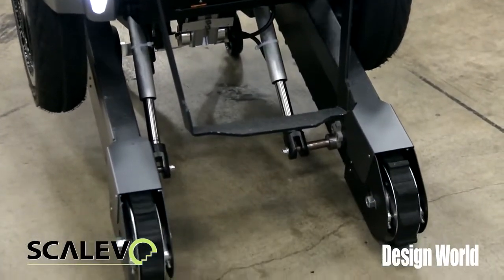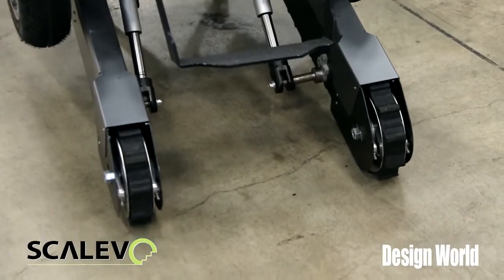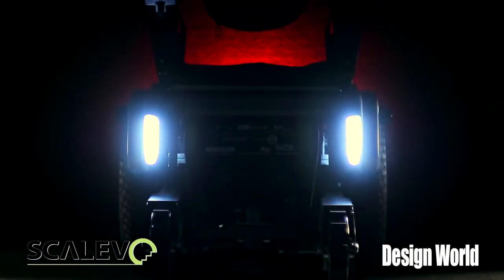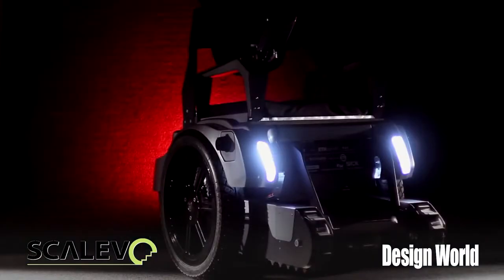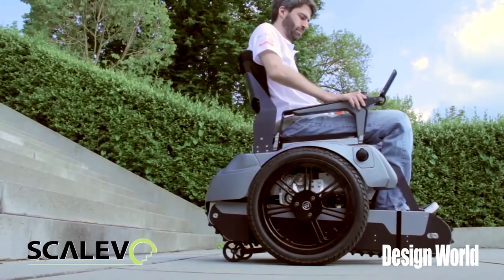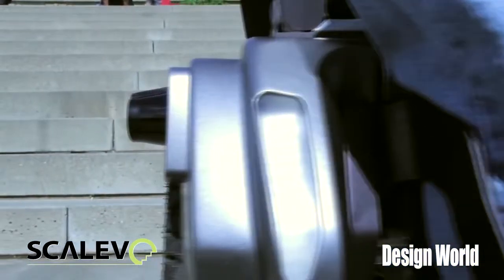You've combined a track system with a set of wheels. Tell us a little bit about how you did that. Well, we thought about various concepts, and in the end we ended up with the tracks, because it is really good for climbing stairs. You have a bigger area to stand on, so it's a lot safer to climb the stairs.